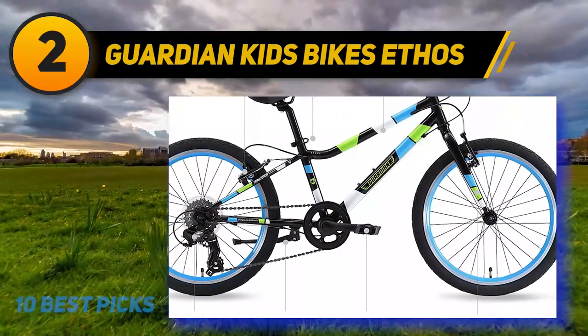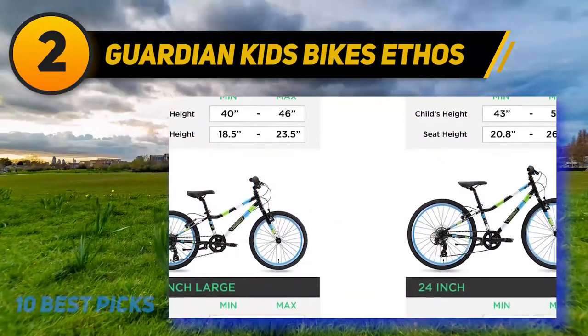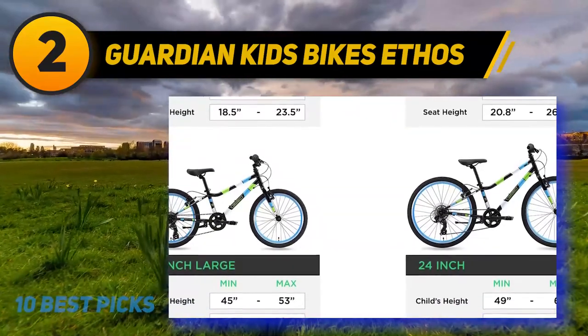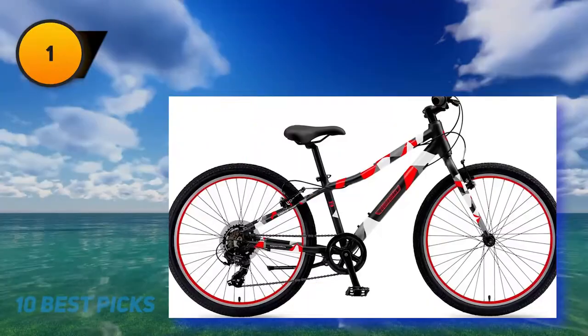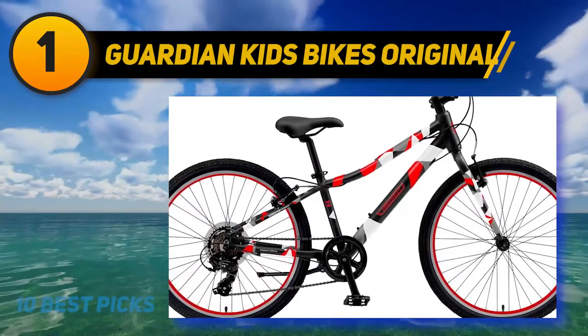Another great feature about this bike is the integrated SureStop technology. It is equipped with one brake lever which allows your kid to monitor the two wheels better. As a result, it lets your kids stop up to 40 percent faster than the normal braking style, and it can minimize steering accidents.